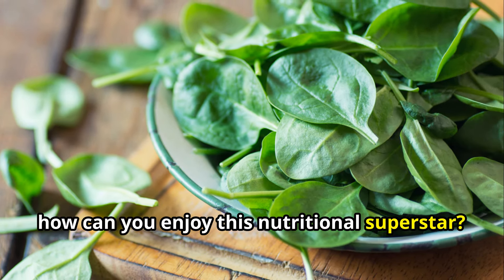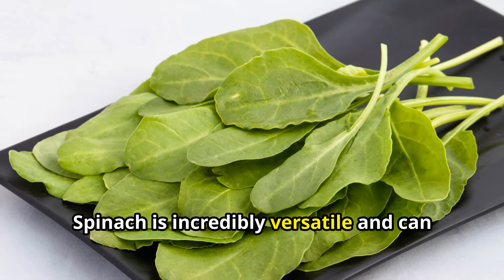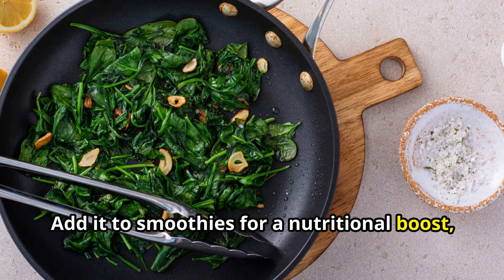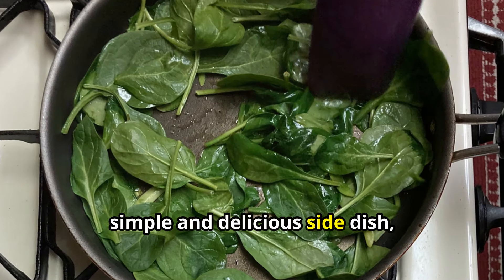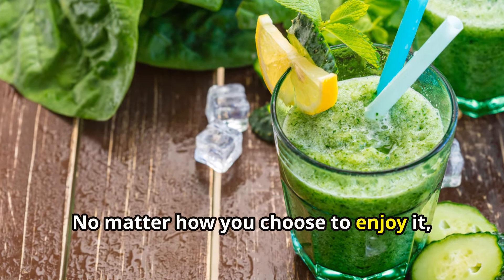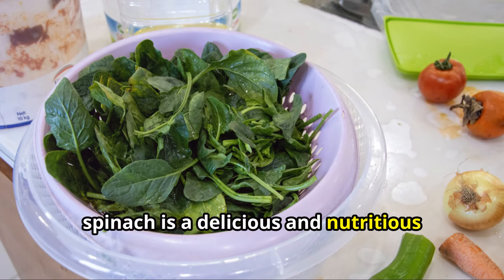Spinach is incredibly versatile and can be enjoyed in countless ways. Add it to smoothies for a nutritional boost, sauté it with garlic and olive oil for a simple and delicious side dish, or even use it as a pizza topping. No matter how you choose to enjoy it, spinach is a delicious and nutritious addition to any diet.